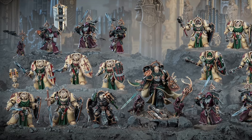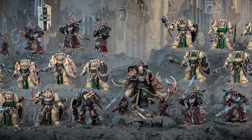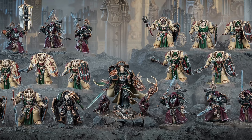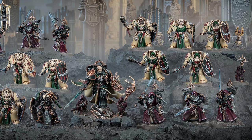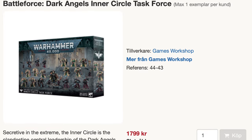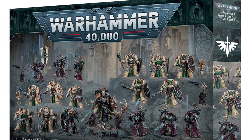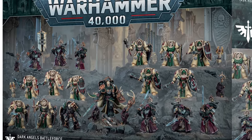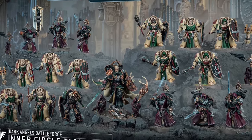Inner Circle Task Force is among the most demanded Battleforce boxes this year. It was diabolically hard to procure — actually quite funny. I was trying to get this box at my local game store and was not able to do that for the first time ever. It was sold out the moment I was trying to purchase it, and it was already gone.